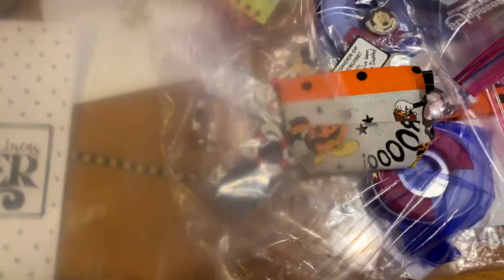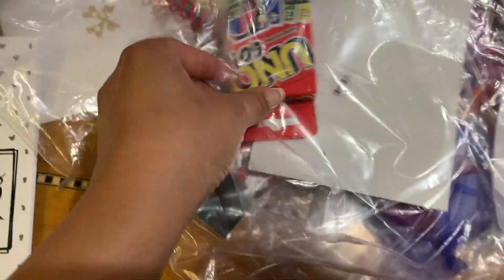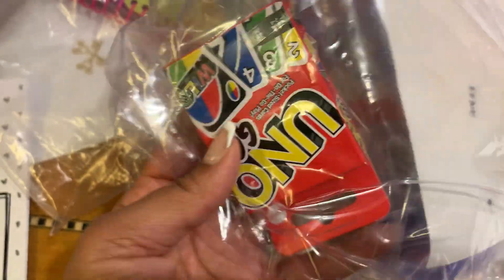We also got a pack-and-play grab-and-go coloring set, and then over here we got some UNO gold cards.